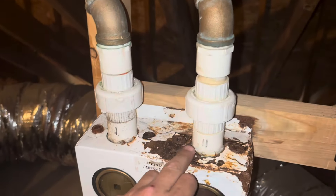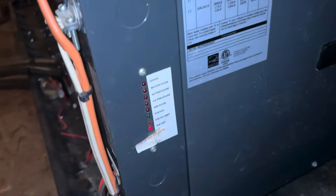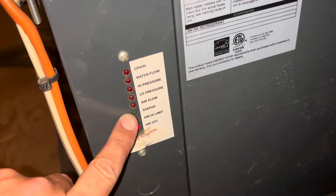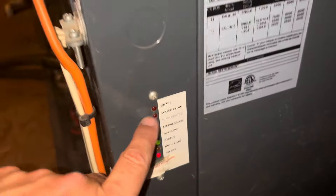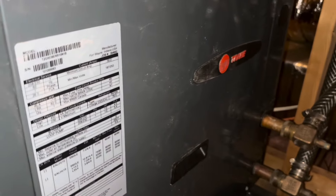I'm checking these first because this system — while this looks like crap — has a known leak. We have a high pressure lockout. We're out on high pressure, and the reason we're out on high pressure is because this system, this well, has a known leak.